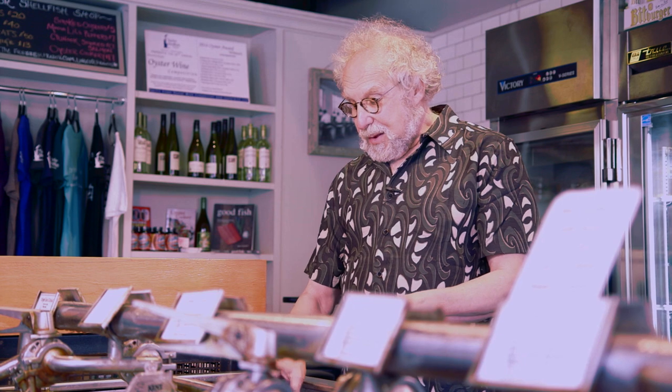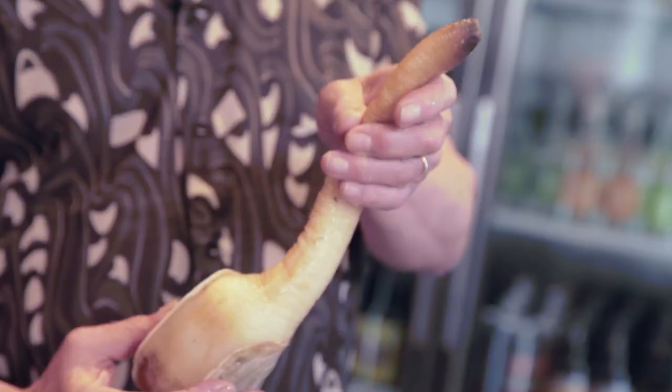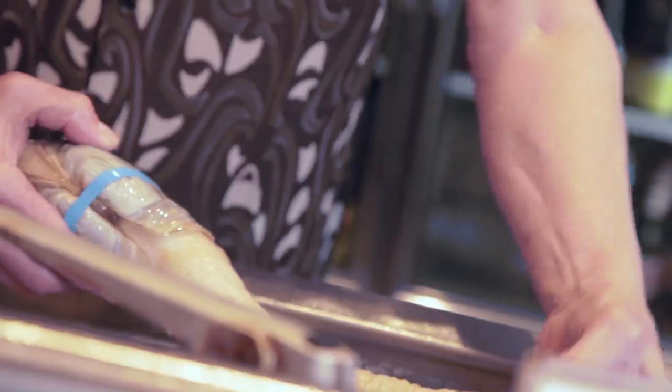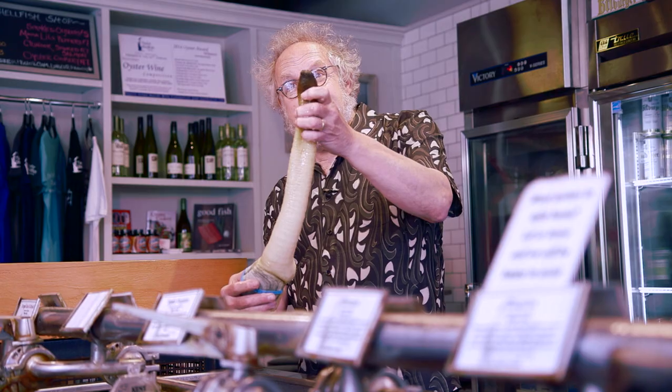I'm at Taylor Shellfish right here at Melrose Market in Seattle, hanging out with one of my favorite critters — a Northwest icon to be sure — and that is the geoduck clam. We're looking at $30 worth of clam here. Here's a giant whopper, a two-pounder. Beautiful neck on this. That's what we're gonna be eating today.